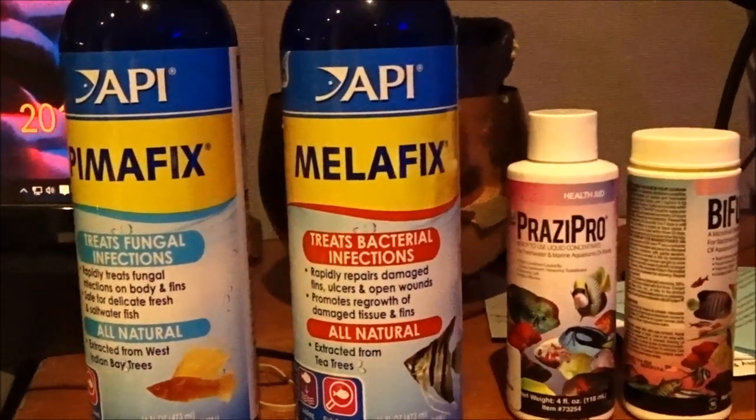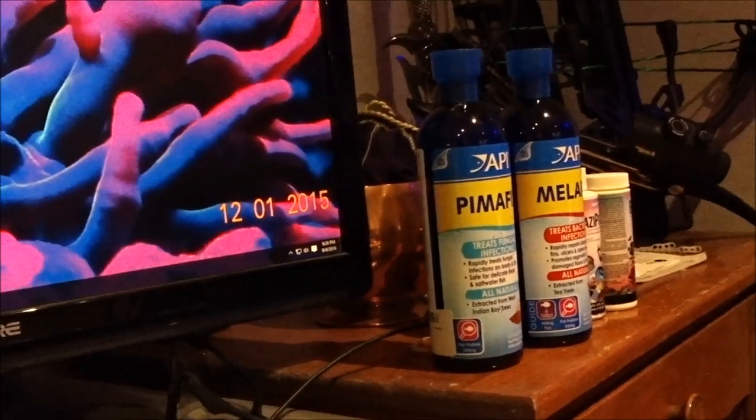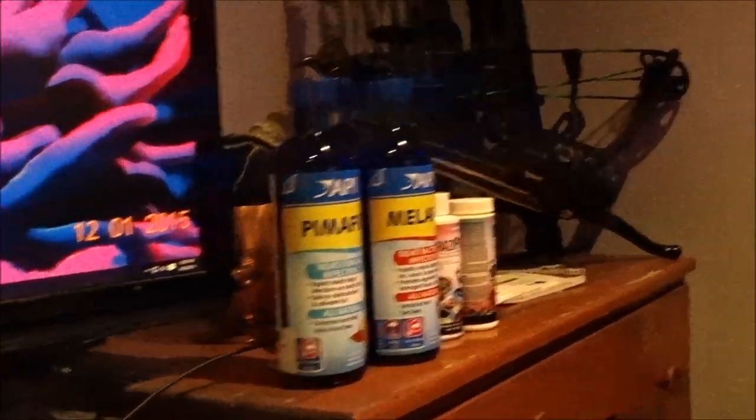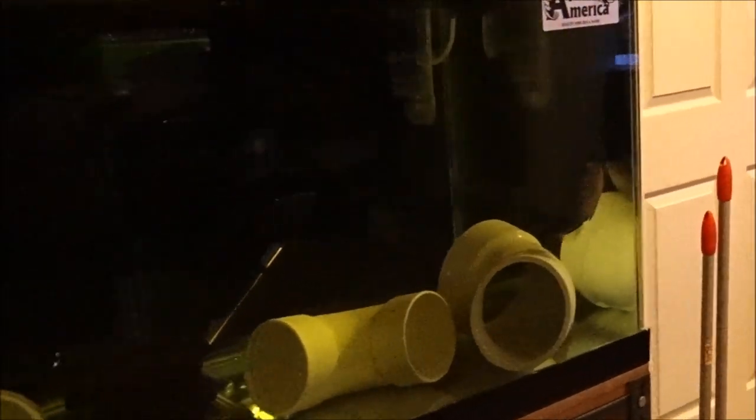What I'm using right now to treat Popeye on Leno, my triggerfish, is Melafix as an alternative, and Maracyn and Maracyn Two. I'll give it three days and if that doesn't work, I'll do a water change and jump on something else.